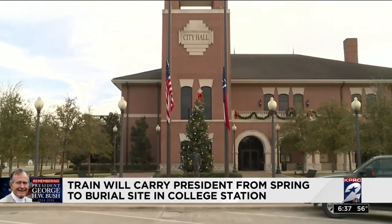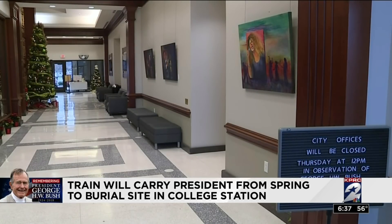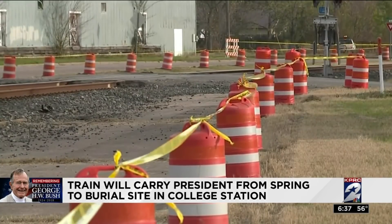Old Town Spring, Magnolia, and Navasota are all places where the train is expected to slow down enough for the public to see. They've prepared all week for their glimpse of the locomotive.